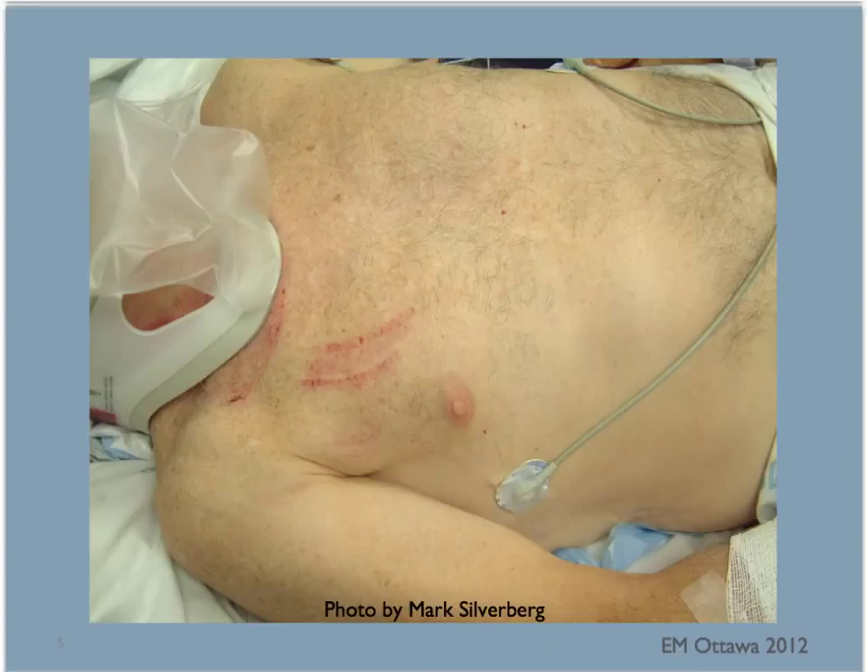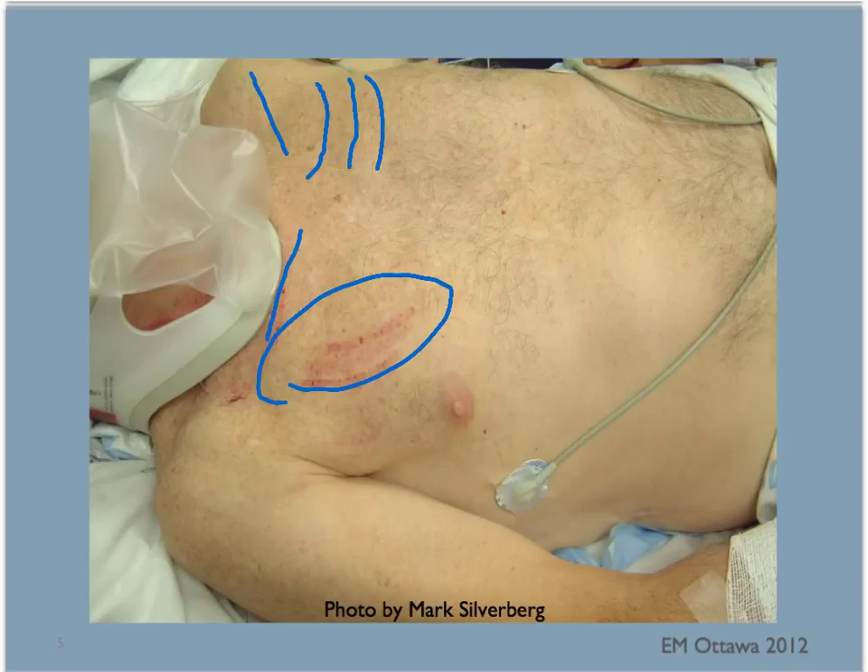Next, we return to the chest. We examine the chest for tenderness, swelling, subcutaneous emphysema and bruising. We look for signs of restraints such as a seatbelt sign. We listen again to breath sounds and heart sounds. We palpate the clavicles, the ribs and the sternum.